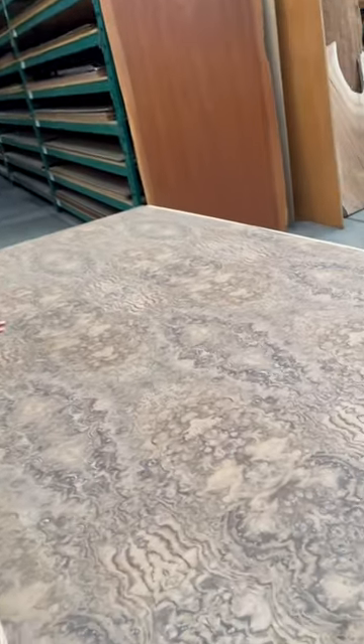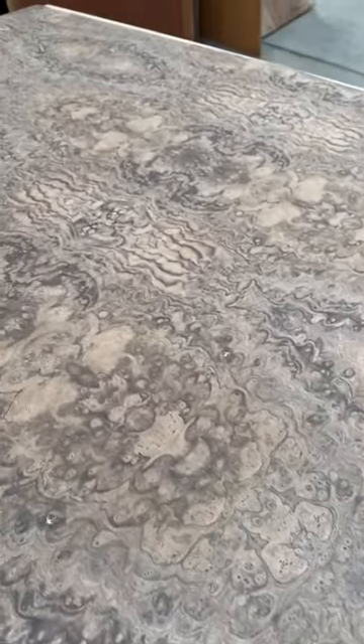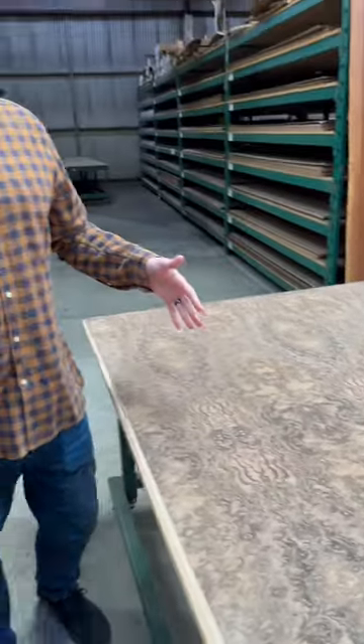We compare that to our premium grade here, which is — as you can see — near perfection. You look at these clusters and the intensity of the burl, and you're going to find perfect symmetry in these sheets. This is really our rarest, most high-end veneer.